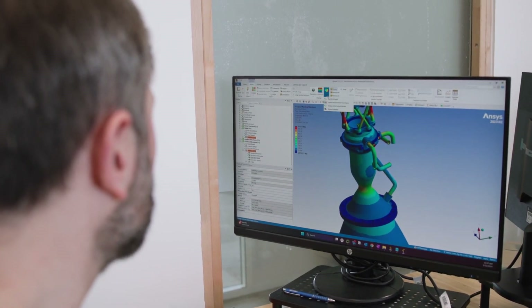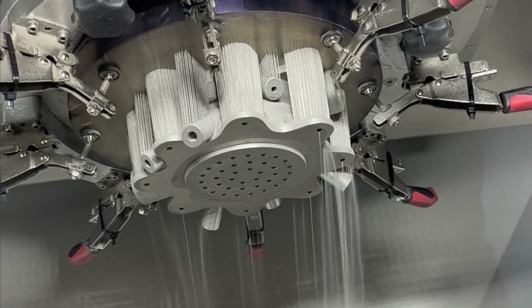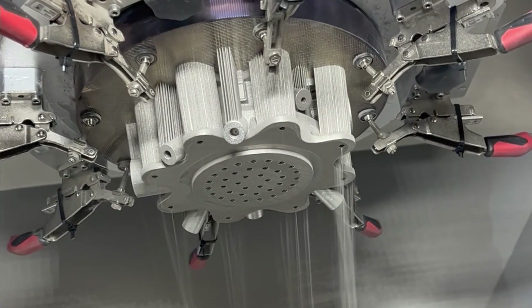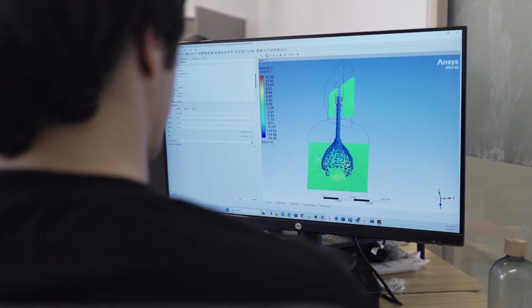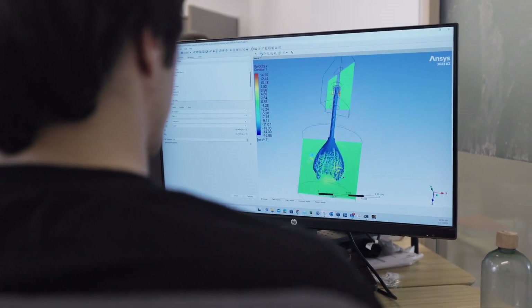It enables us to modelise our propulsion system, especially the fluidics inside the propulsion. The way we work is that we model, we test, we model, we test — very iterative, fast approach. So that we can improve our model very fast based on the results of reality.